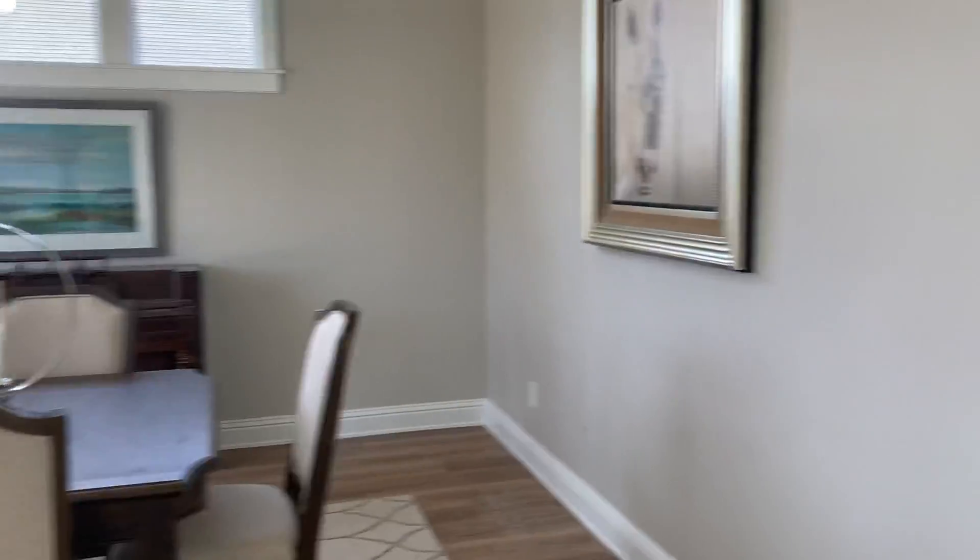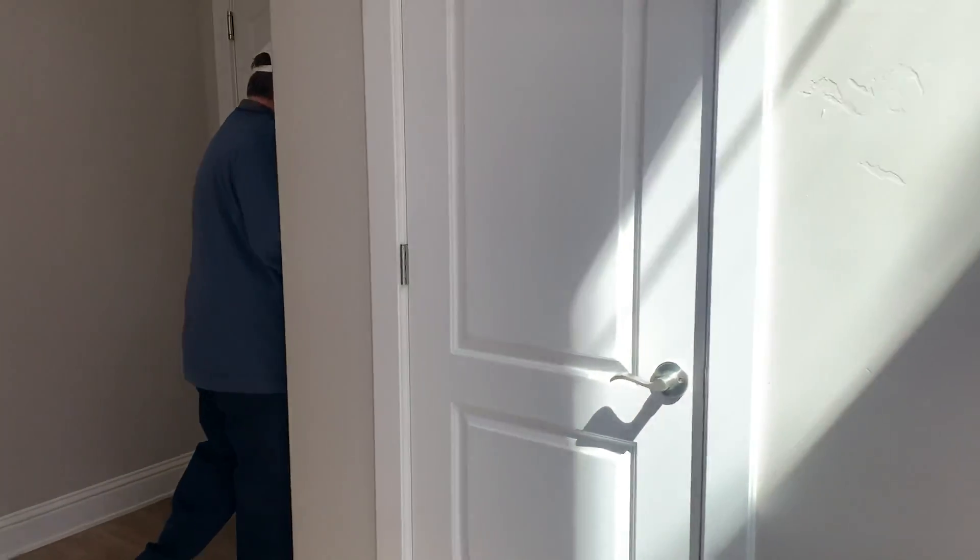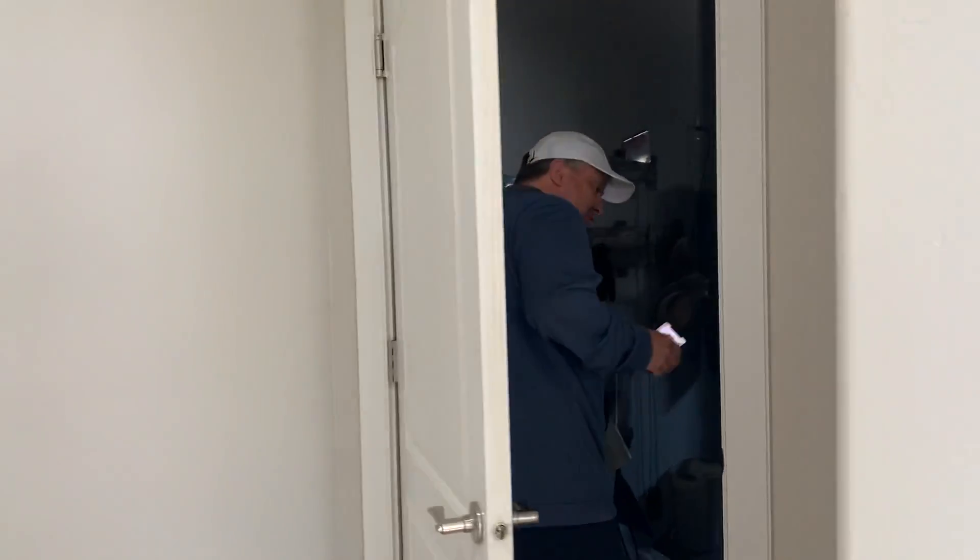Off to the left is the formal dining and sitting room. There's a cool closet there, and it's a three-car garage.